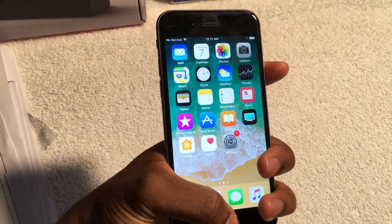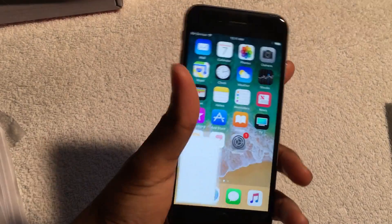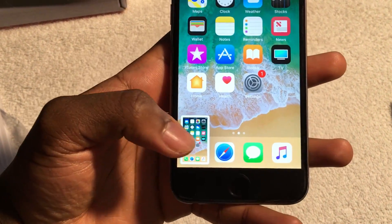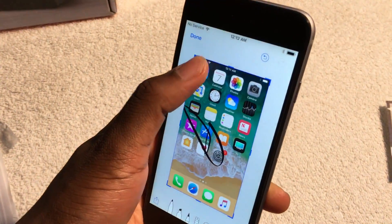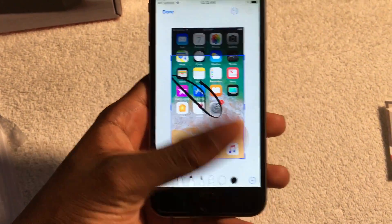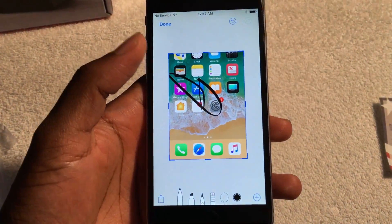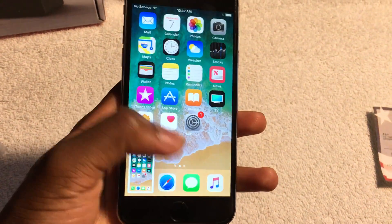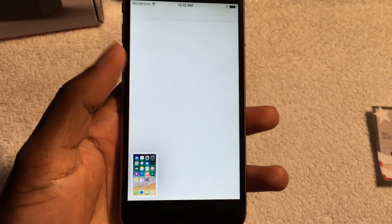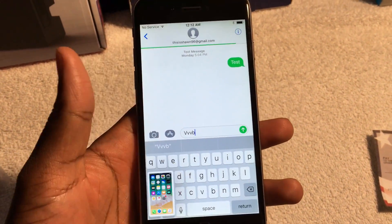One more feature I forgot to add — I just grabbed my iPad quickly. You can take a screenshot and it will appear as a little window. You tap on it, you can mark it up, you can crop it, you can do all kinds of stuff. When you're done, you tap Save to Photos and it will save. Or you can take another screenshot and share it — go to your messages, you can do whatever you like.